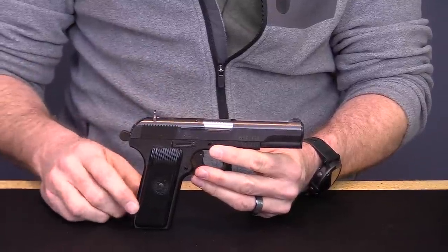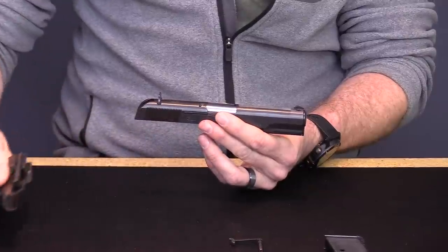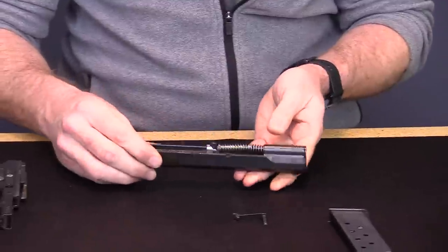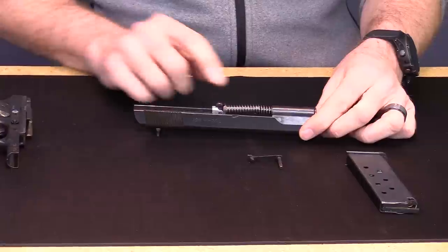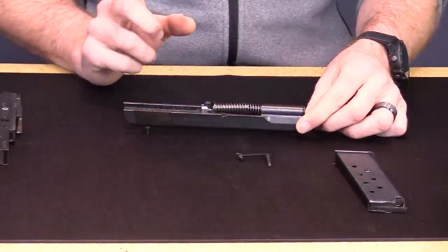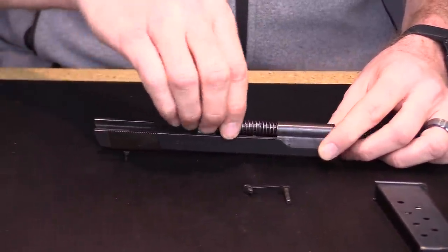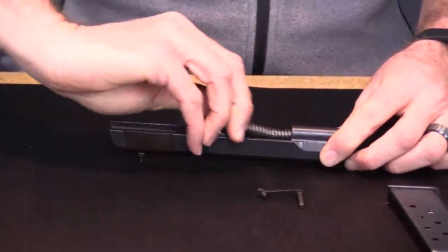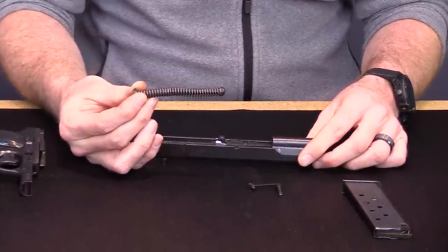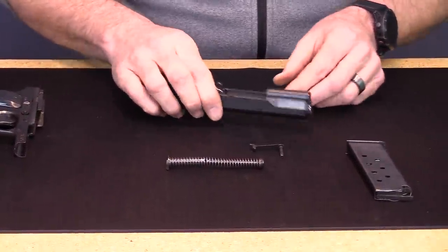The slide and frame come apart simply by pushing the two apart. Invert the slide assembly and you can see that internally this handgun looks very much like a 1911, right down to its drop link. Some Tokarevs have non-captive recoil springs, but this Model 57 has a captive recoil spring — it's all one contained unit. I actually prefer this because it makes disassembly and reassembly much easier. Take it out, and now on the front of the gun, just like a 1911, you have a bushing.